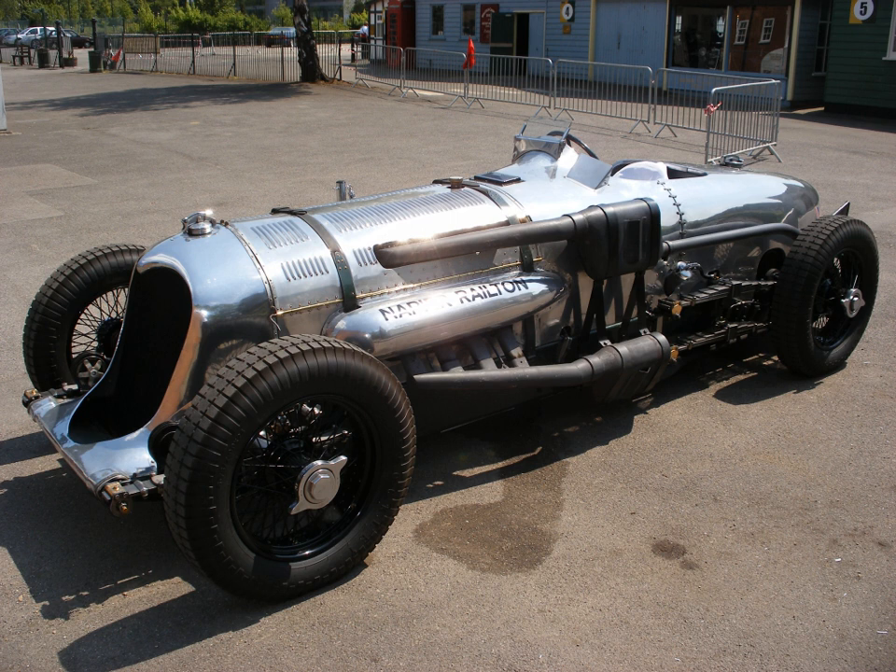An aero-engined car is an automobile powered by an engine designed for aircraft use. Most such cars have been built for racing, and many have attempted to set world land speed records. While the practice of fitting cars with aircraft engines predates World War I by a few years, it was most popular in the interwar period when military surplus aircraft engines were readily available and used to power numerous high-performance racing cars. Initially powered by piston aircraft engines, a number of post-World War II aero-engined cars have been powered by aviation turbine and jet engines instead.